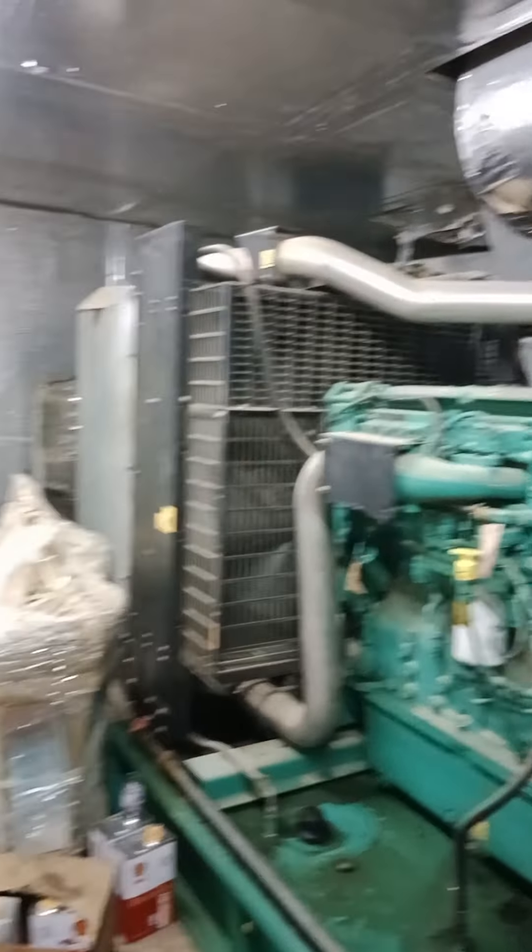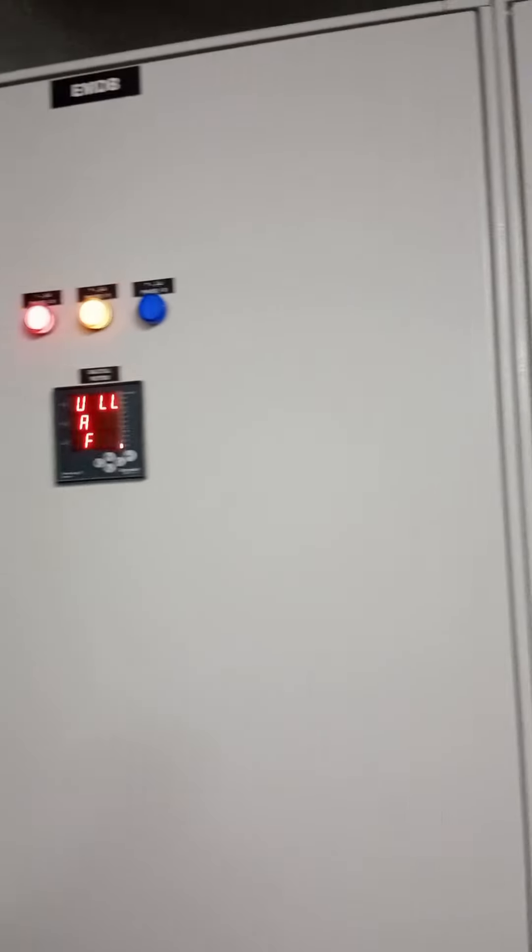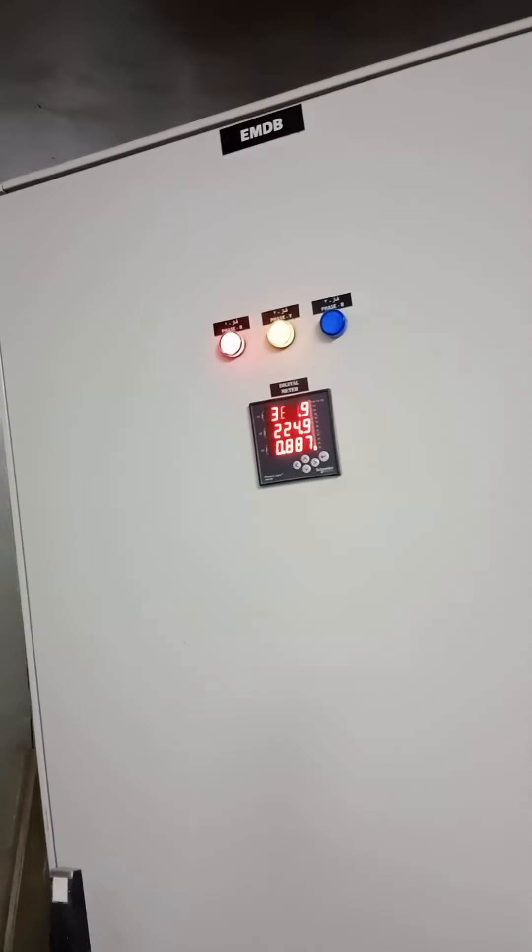Automatic siya aangdar. Naka-connect siya sa battery, nagkakarga sa kanya. At ito yung ating main panel — yung normal supply. Ayan, normal siya.